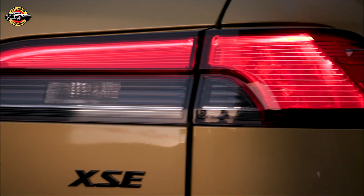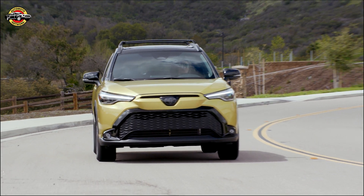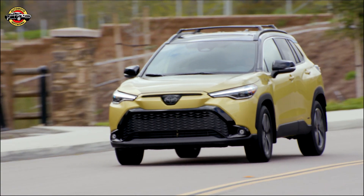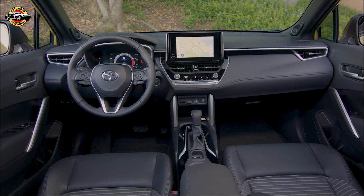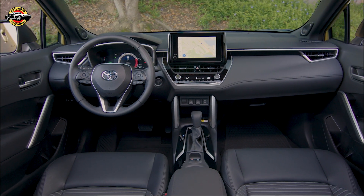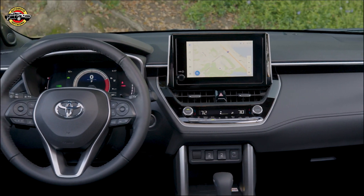The Corolla Cross Hybrid is fun to drive and efficient, with 196 horsepower, an eight-second zero-to-60 time, and an impressive EPA-estimated 42 combined miles per gallon rating. This vehicle is perfect for those who crave performance without sacrificing efficiency.